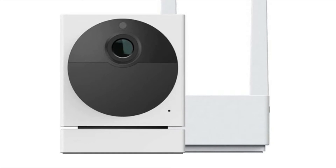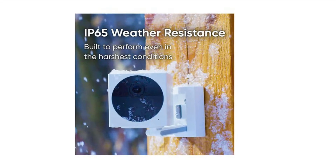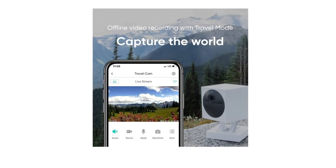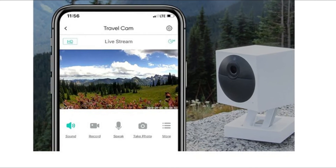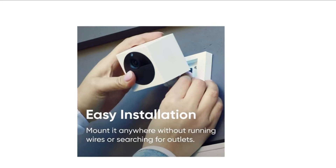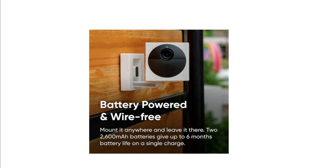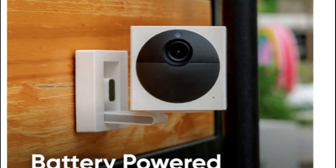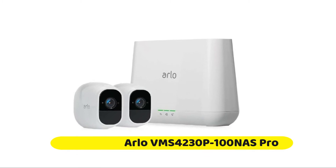Number five: Wyze Cam Outdoor Starter Bundle. The Wyze Cam Outdoor Starter Bundle comes with a small base station hub, camera mounting hardware, and a LAN cable. The base station is white and measures 1.2 by 2.2 by 2.2 inches. It contains two adjustable antennas that stand 4 inches high and has a 10/100 ethernet port, a USB port, a power port, and a micro SD card slot for saving video and photos locally.